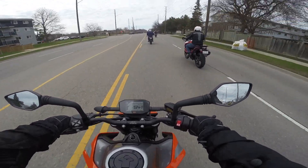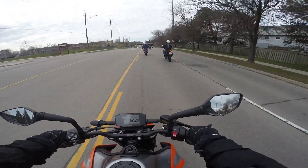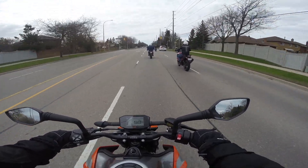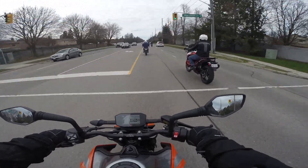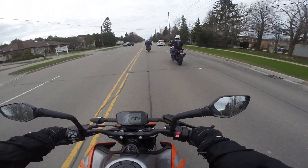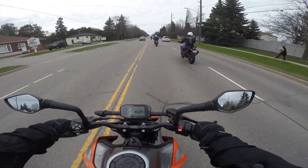Everything's firm - the suspension is very firm. The position and width of the handlebars is just about perfect for me. I'm six foot tall. It's comfortable, I'm upright, leaning a little on my wrist but not much. There's not too much weight on my butt. I'm gripping the tank with my legs - it's very narrow. It's a nice narrow grip. It's very supermoto-y.